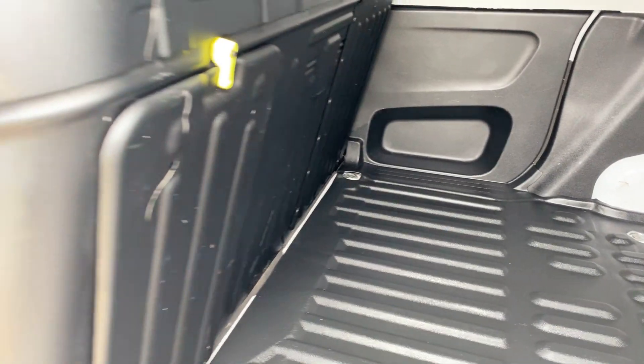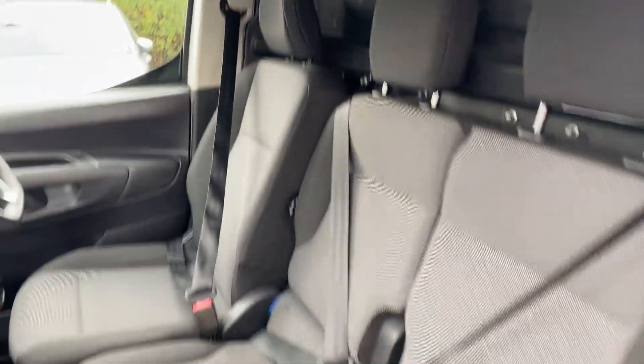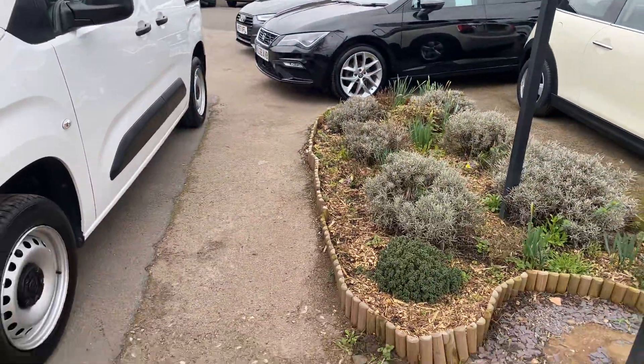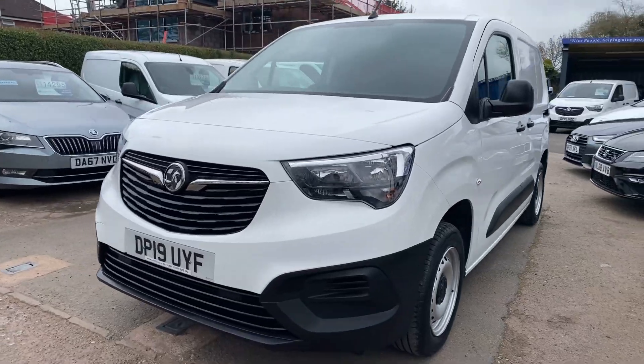These fold down as well — fold the front seat down — so if you need something a bit longer to go in, you've got the access to do that. It's a great, lovely van.